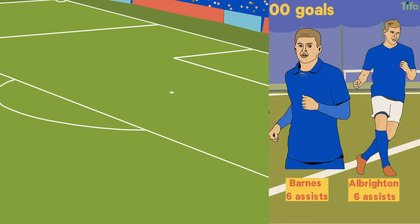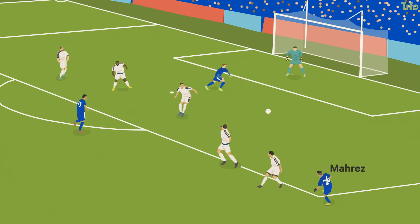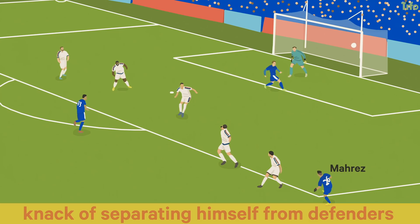That relationship with Mahrez was the most potent for a reason. The Algerian's delivery accentuated Vardy's abilities, often playing passes which suited his anticipation, exploited his speed, and capitalised on his knack of separating himself from defenders.